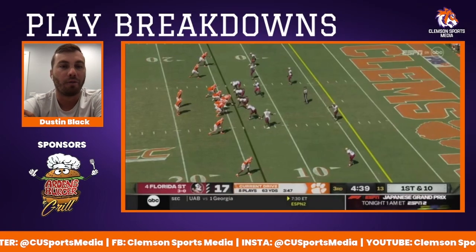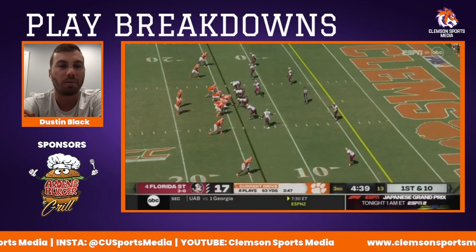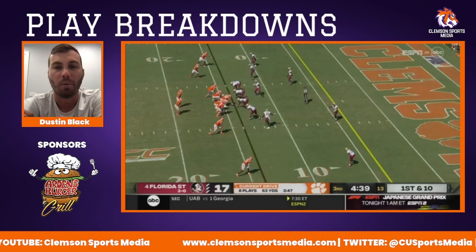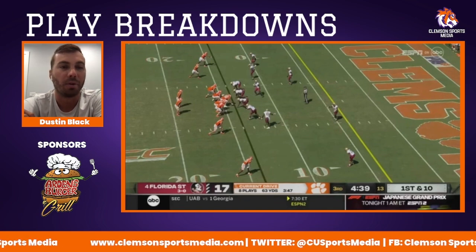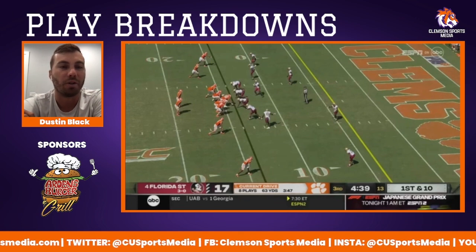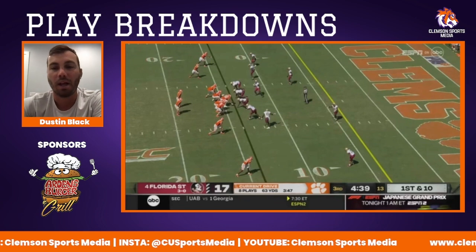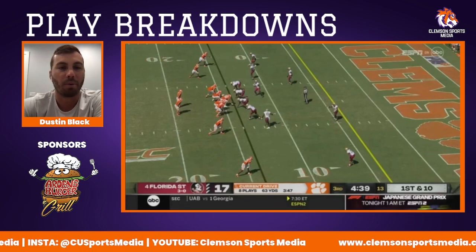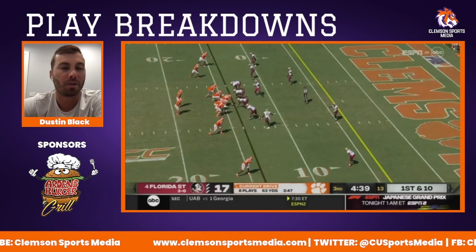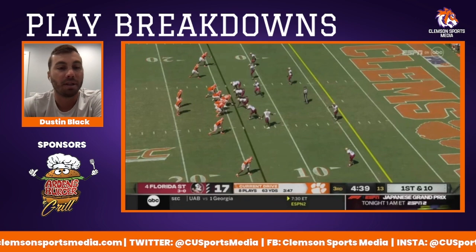This is a concern for me going forward. When I watched Clemson play Charleston Southern, one thing I learned is that Charleston Southern was able to send the same blitz repeatedly and it never got adjusted, and it never got picked up — even giving Charleston Southern free hits on Cade. That's not a recipe for success. We see it later in this game too: another five-man pressure where a guy's running free, and it cost Clemson the game. That sack fumble completely changed the complexion of the game, and if that doesn't happen, Clemson probably goes on to win.